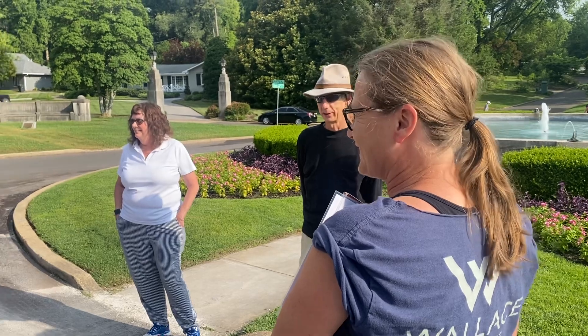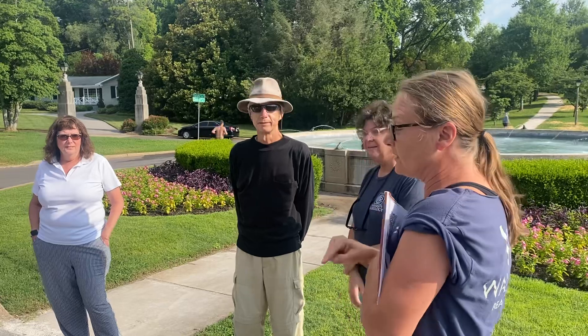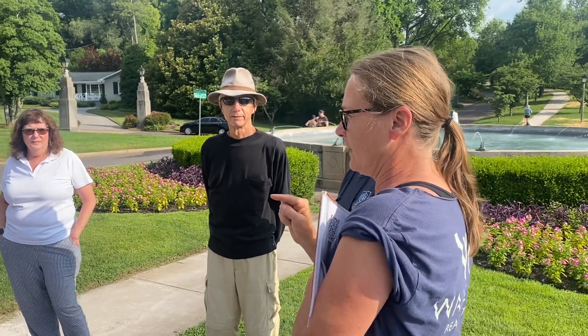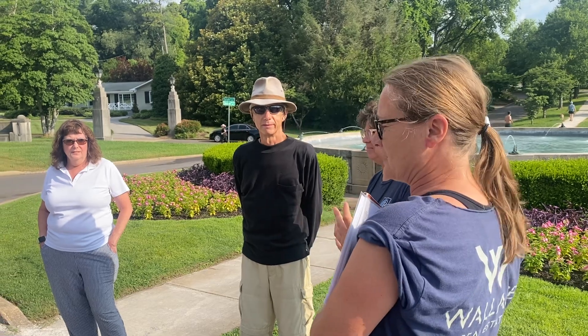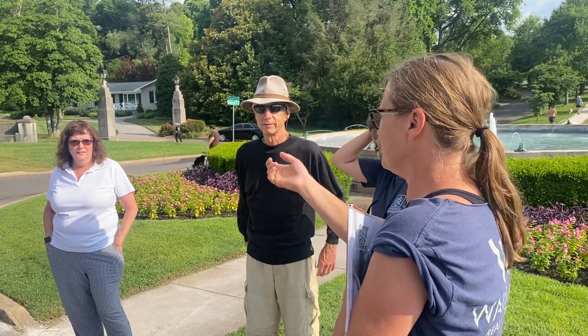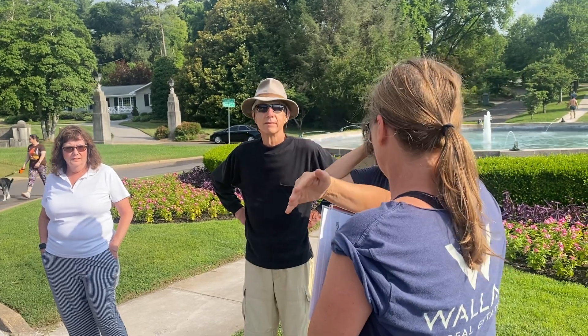The Great Depression. That's an important part of the history of Sequoia Hills, specifically an important part of Talahi, because Talahi is — not only do we have a murder mystery, we have a suicide to talk about. But to answer your question, Cherokee Boulevard came through first.